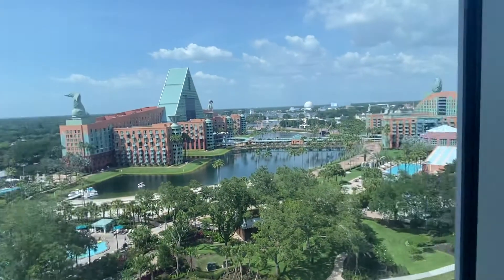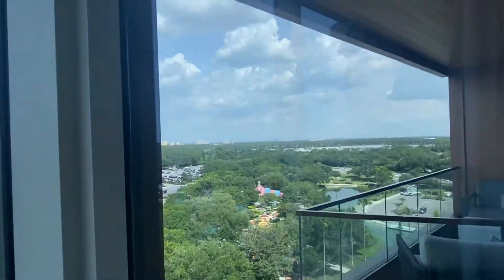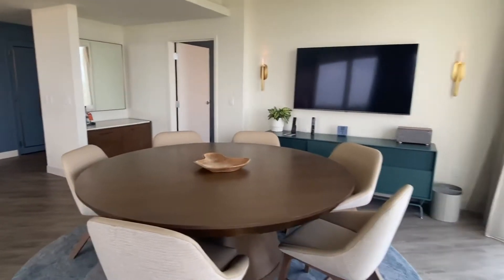Looking out you can see Swan, Dolphin, and Epcot all over. Really nice big-size living room and a nice dining area.